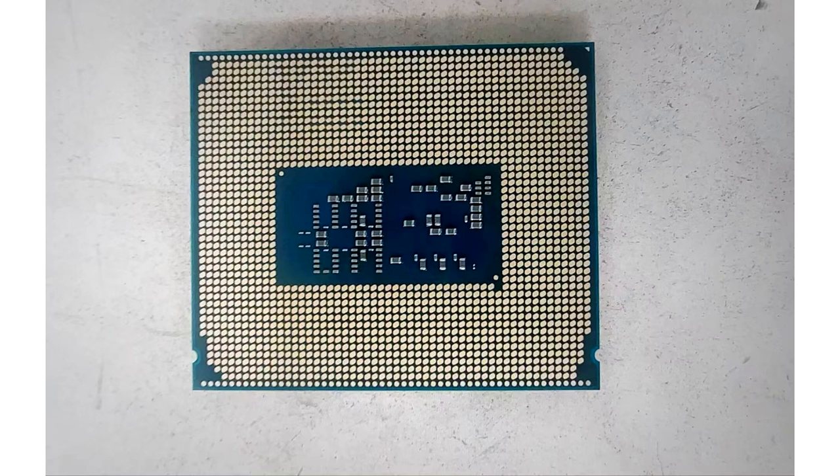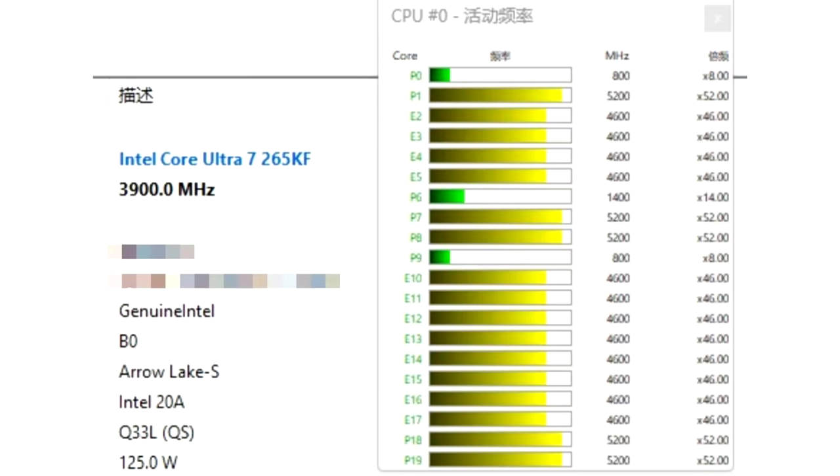This specific sample that leaked at Baidu forums, via HXL, was a QS sample with B0 stepping, and there is no word on what motherboard, power limits, or memory configuration it was running with. The CPU can be seen boosting to 5.2 GHz across the P-cores and 4.6 GHz across the E-cores.